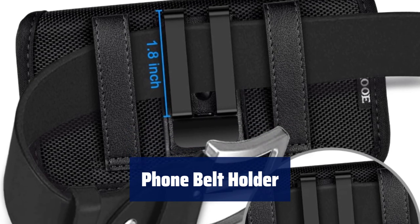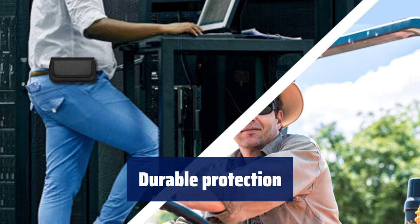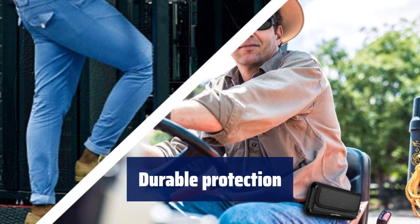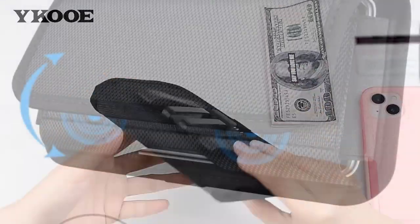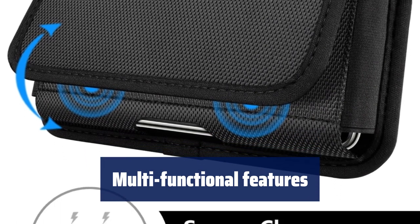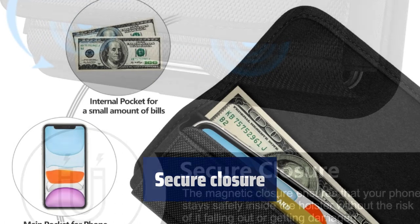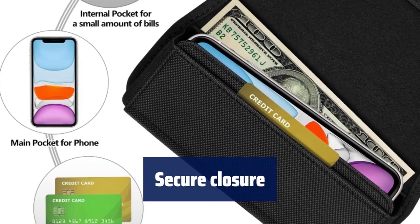Number 4. Find the perfect fit for your phone with 4 size options available. Keep your phone well protected with durable nylon material and a soft inner lining. Stay secure on the go with a belt clip and two belt loops for maximum convenience. Carry your essentials with ease using the built-in money pocket and card holder. Keep your phone safe and easily accessible with a magnetic closure.